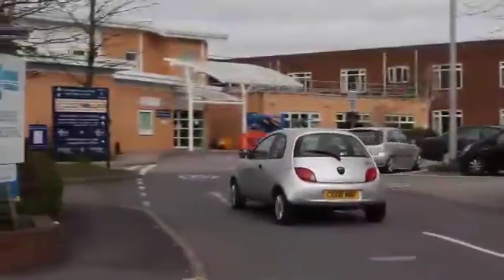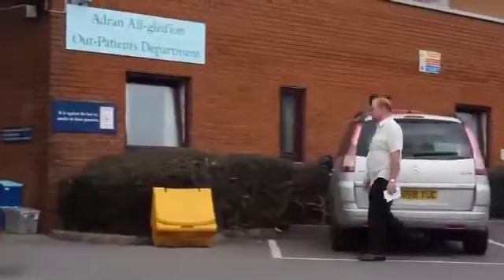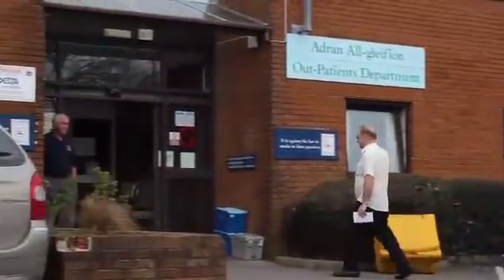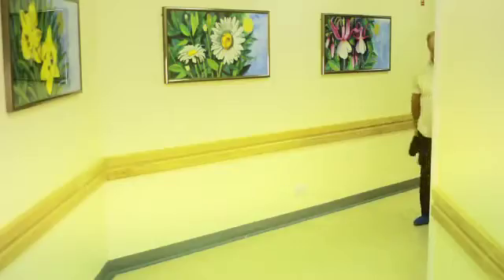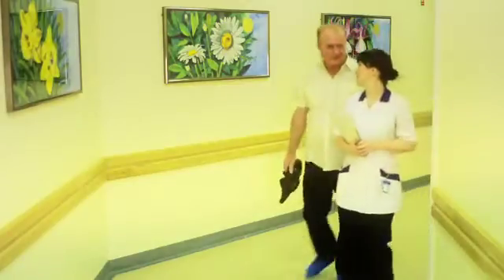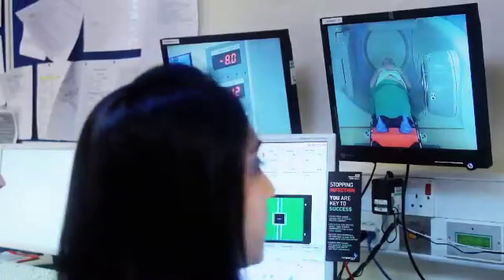Hello and welcome to this short film which will show you what to expect when visiting the radiotherapy department at Valindra Cancer Centre. Radiotherapy is a type of treatment used for cancer using high-energy radiation, usually x-rays. The type and amount of radiation you receive is carefully calculated to damage the cancer cells.